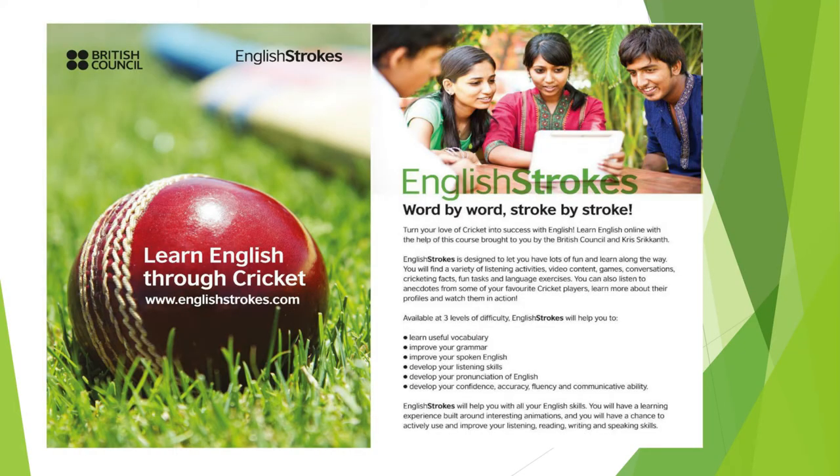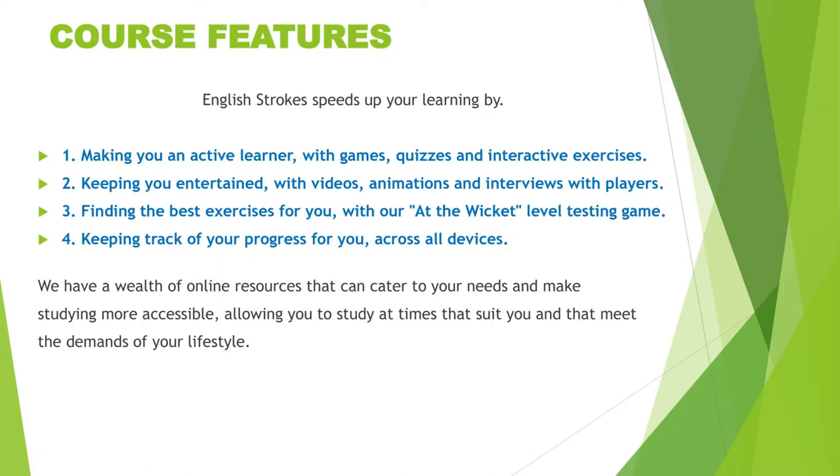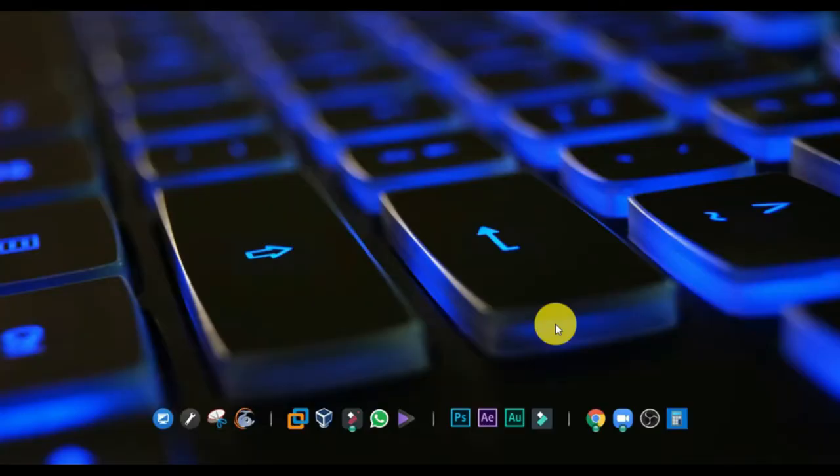English Strokes is designed to let you have lots of fun and learn along the way. You can find a variety of listening activities, video content, games, conversations, cricketing facts and language exercises.